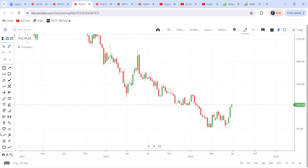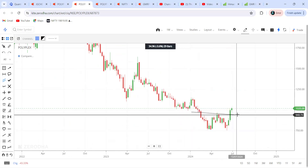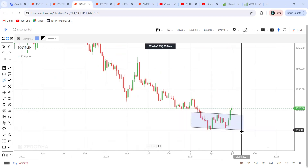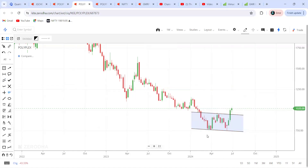So what are the reasons and what are the targets? Let's try to understand. First and foremost, you can see a double bottom formed here. This is the first bottom, this is the second bottom, and now we have seen a breakout here.